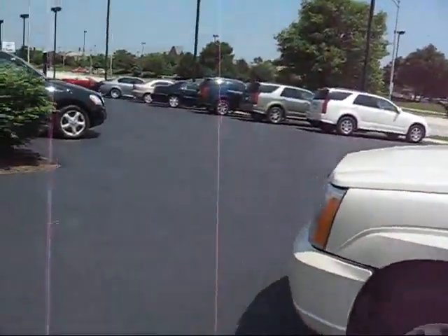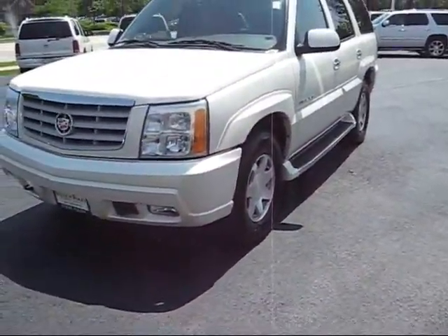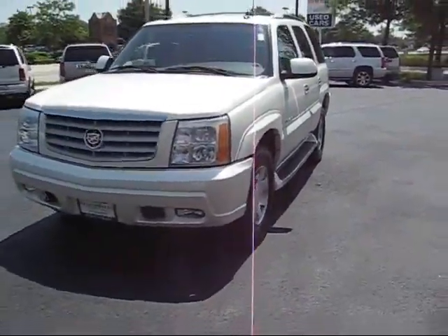The only imperfection I saw is on the front bumper, right left side here — there's a small scratch. I have a vendor who will make that disappear completely, so it'll be like brand new.